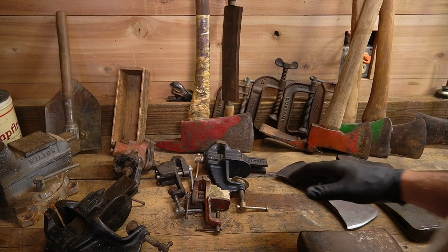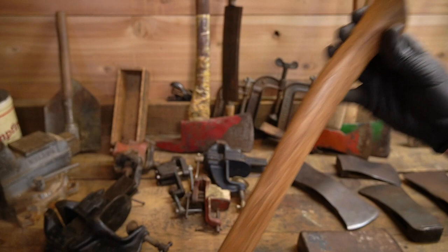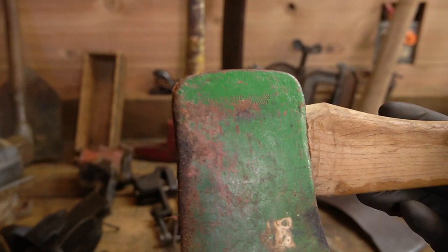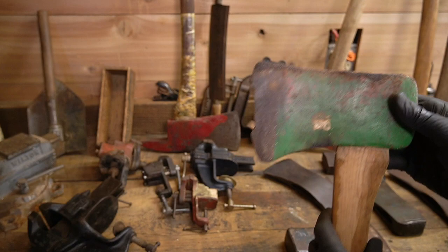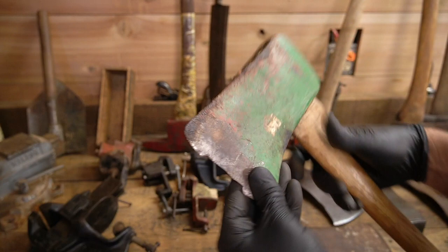We forgot a couple of axes here. A really good condition Craftsman — that might be an original handle, and it's in good shape. Again another Michigan, but you're not gonna pass it up. Now here's one you don't see all too often — this is an All Trade, made in Japan, got the sticker so it's original handle. A little chewed up on the bit, but if I ever get around to it, it'll grind out and come back. Handle's pretty thin and nice — all original.